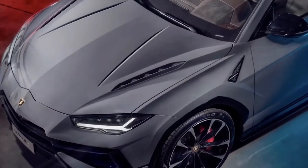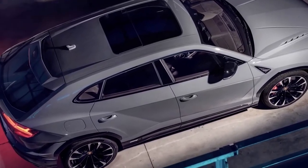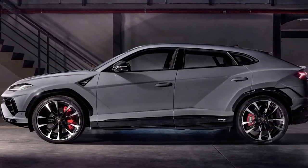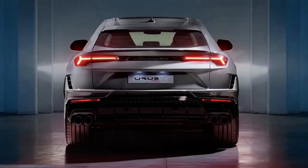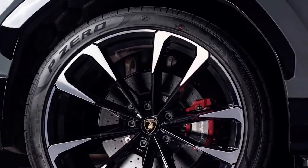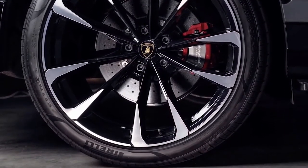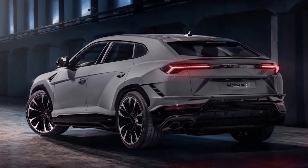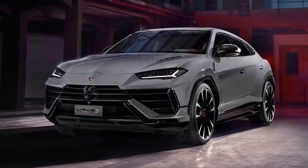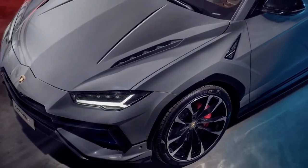At Pebble Beach in August, Lamborghini unveiled the updated Urus, showcasing the Performante as the more potent variant. This new S variant, however, is the actual successor to the wildly successful super SUV. In its basic form, Sant'Agata Bolognese will debut the spiritual descendant of their LM002 in two flavors.